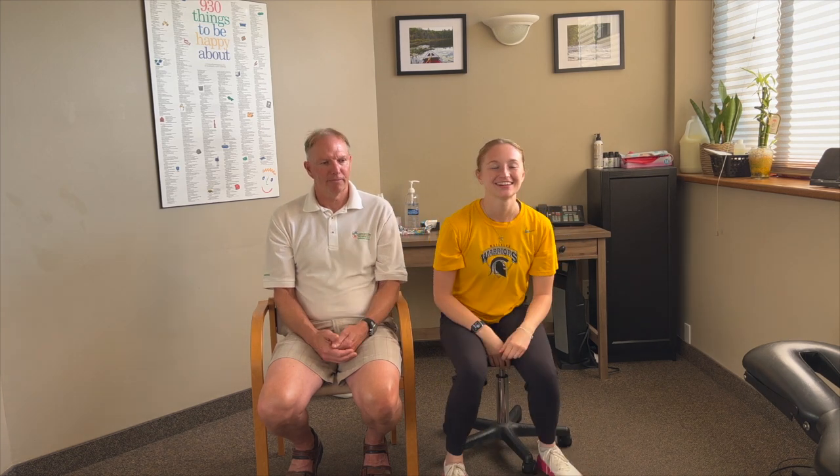That's all we have for you guys this week. Like always, like our video, give us a thumbs up, comment anything you guys want us to talk about below, and follow our Instagram at Goldsworthy Wellness. Like always here at Goldsworthy Wellness, we got your back.